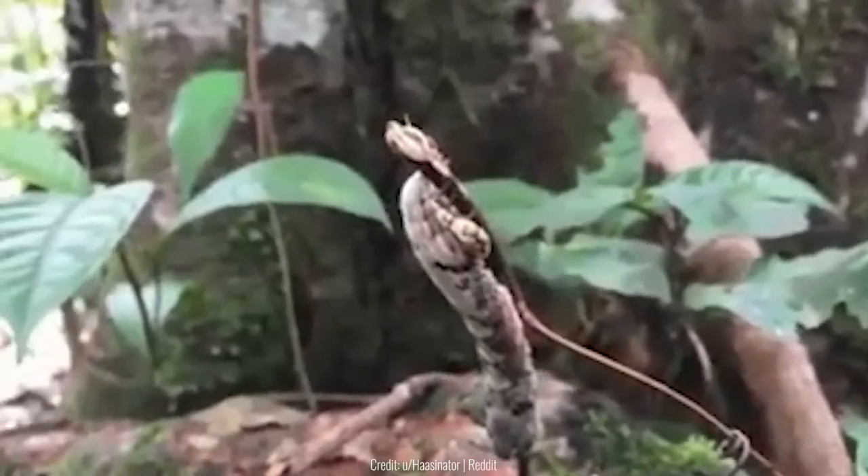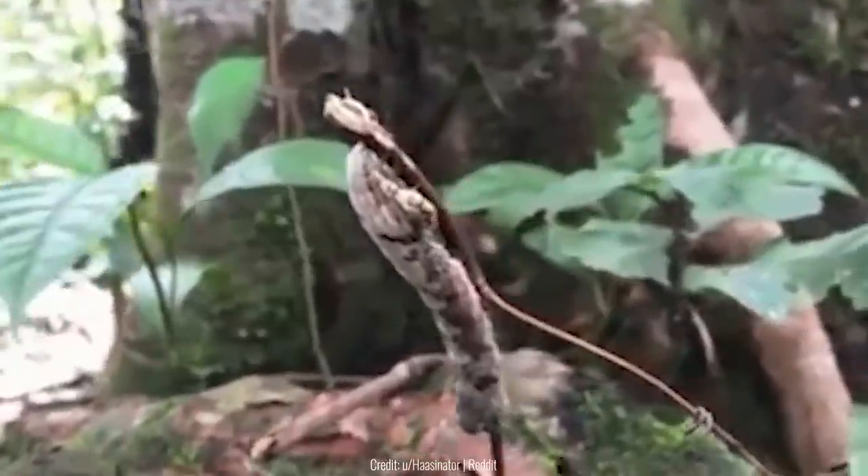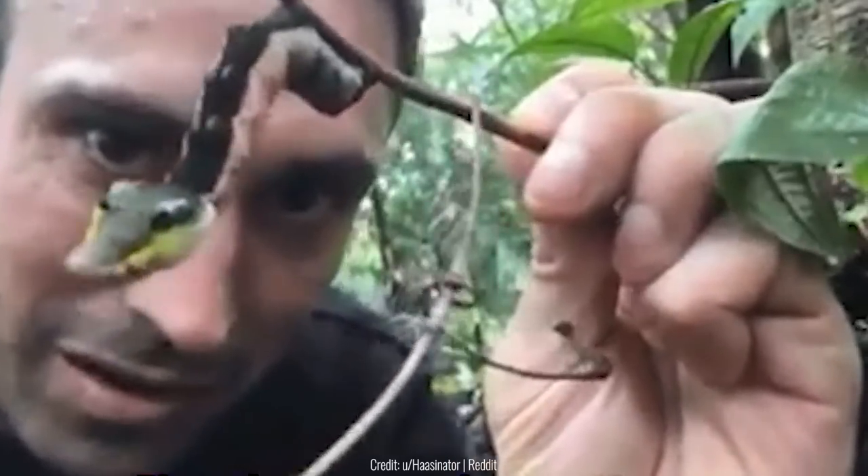When you first look at this caterpillar, it'll probably just look like a random stick. But once you start annoying it, the caterpillar will make itself look like a viper. It puffs up its eyes and even has the white spots of the snake.